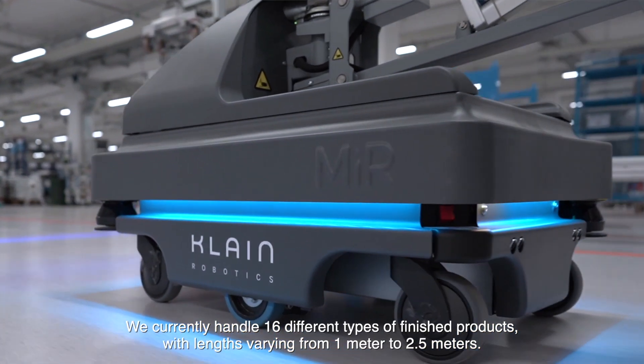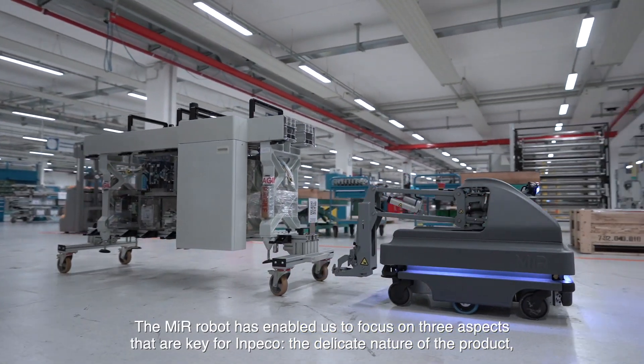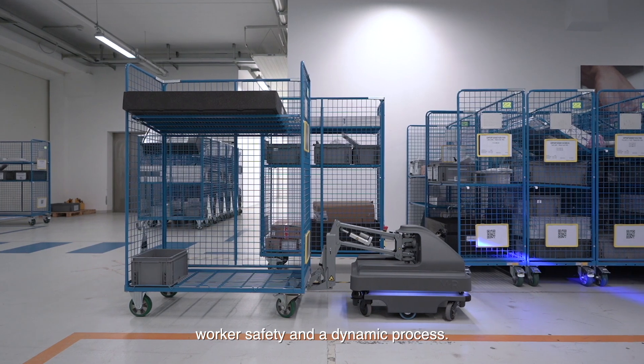We currently handle 16 different types of finished products, with lengths varying from 1 meter to 2.5 meters. The Mirror robot has enabled us to focus on three aspects that are key for Inpeco: the delicate nature of the product, worker safety, and a dynamic process.